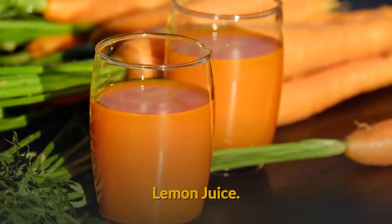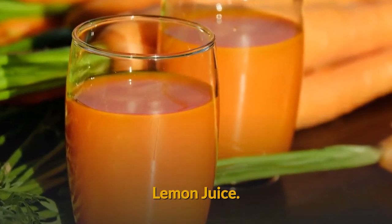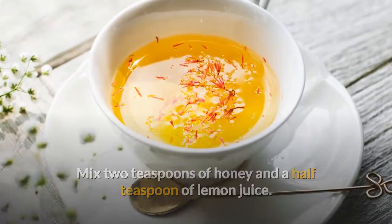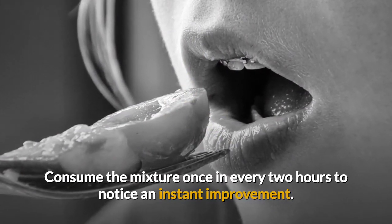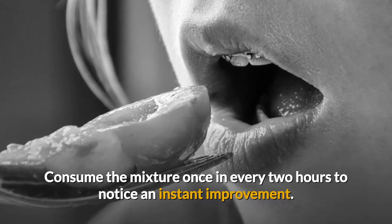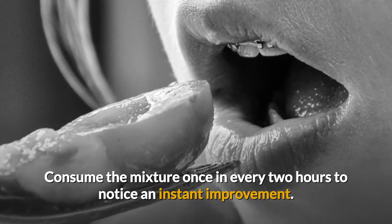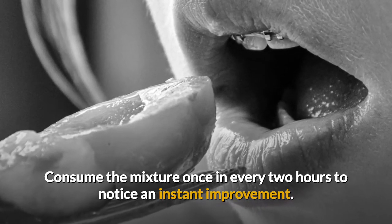Lemon juice — it's another mother nature's gift. The recipe is to mix two teaspoons of honey and half a teaspoon of lemon juice. Consume the mixture once every two hours to notice an instant improvement. How it works? Antioxidants called bioflavonoids are responsible for the health and immune-boosting properties of lemon juice.